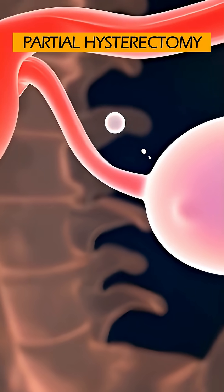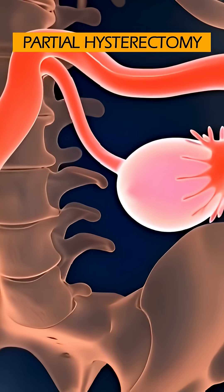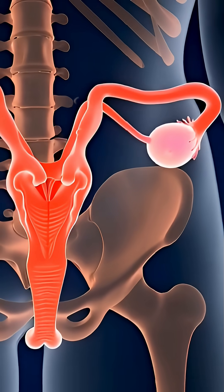The egg starts to break down. Your body's immune system and the internal fluids simply break down the biological material and reabsorb it, without any pain.